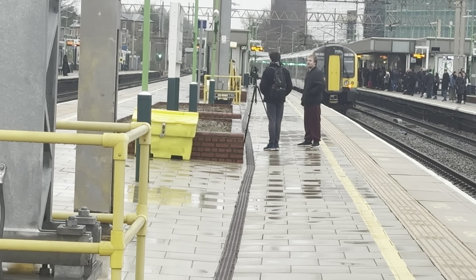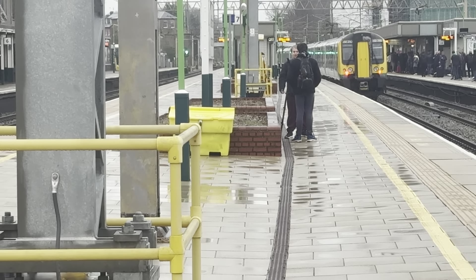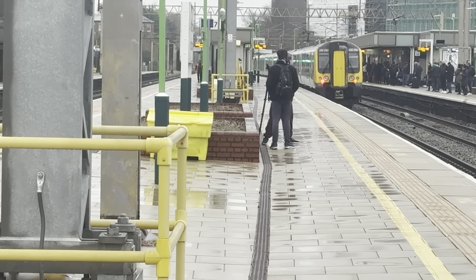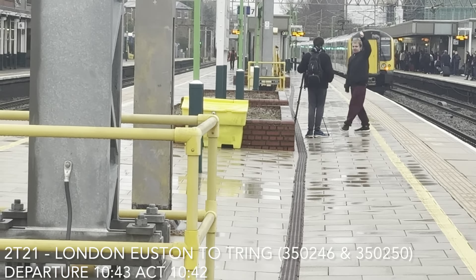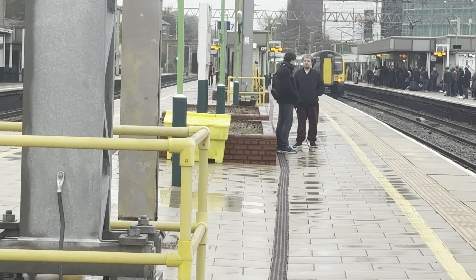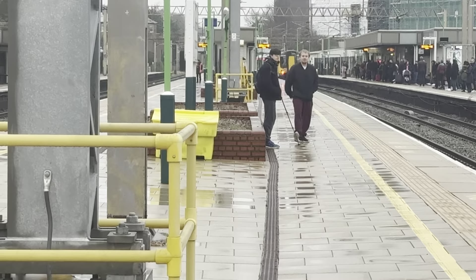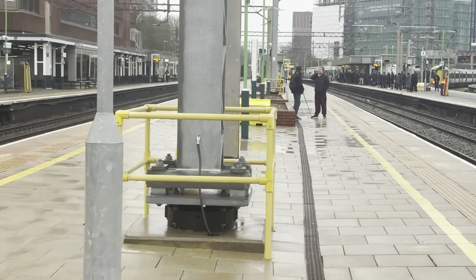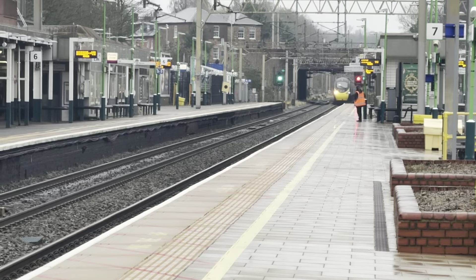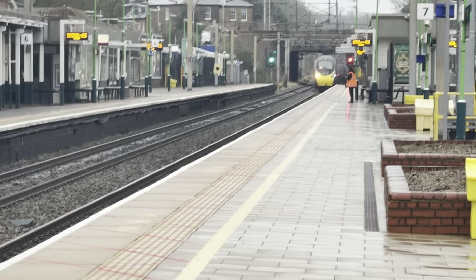Now heading off, it's the 10:43 London North Western Railway service from London Euston to Tring — 350.263 and 350.250. Approaching now is the late-running 10:39 Avanti West Coast service from Lancaster to London Euston, running about six minutes late. So this will only be a drop-off service.